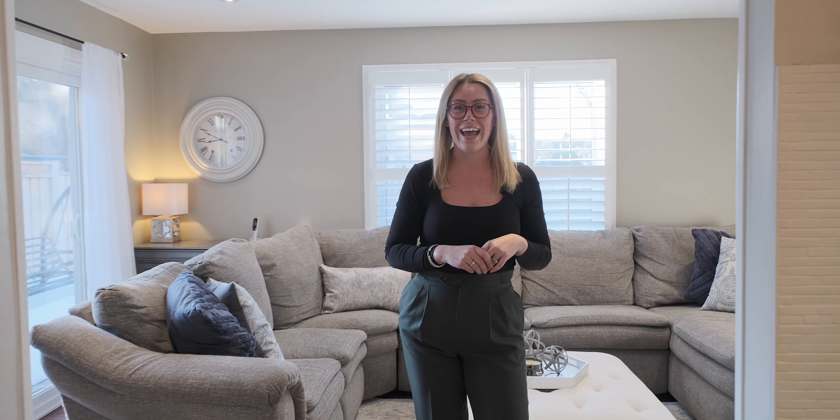Hey everybody, I'm Lindsay Foster with Foster Living at REMAX Escarpment. Today I am in Hamilton's Valley Park neighborhood on the Stony Creek Mountain to showcase this amazing family home. 24 Beach Grove is located on a quiet crescent close to everything, including the recently renovated Valley Park, Bishop Ryan and Salt Fleet High Schools, tons of shopping amenities, and the link. Go inside and take a look — you're sure to find something you love.